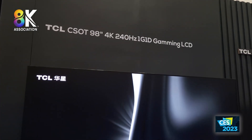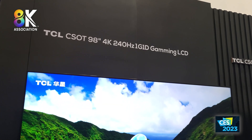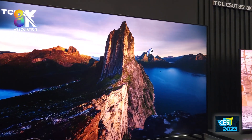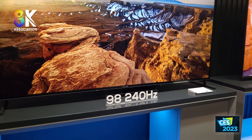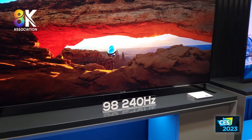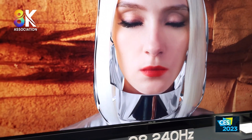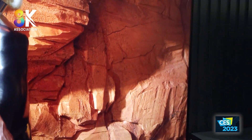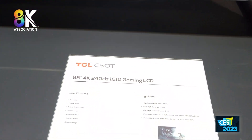The next item highlighted was this 244-hertz, 98-inch 4K display. I believe I may have seen this at Display Week — possibly from BOE or TCL — and I was not impressed there either. This one is dimmer than the other displays and also appears soft. I'm not quite sure what the issue is, but it could be that they're pushing the frame rate too hard, and it's just not performing all that well.